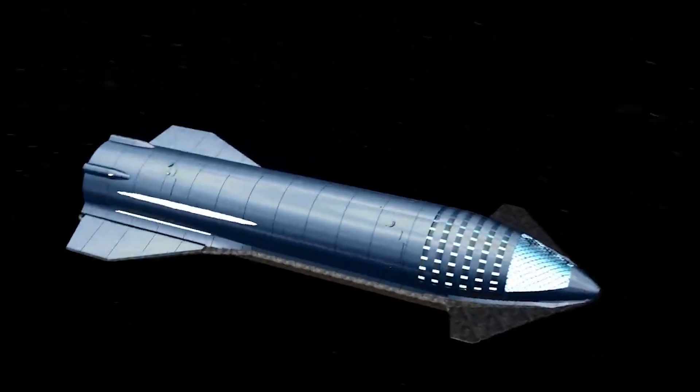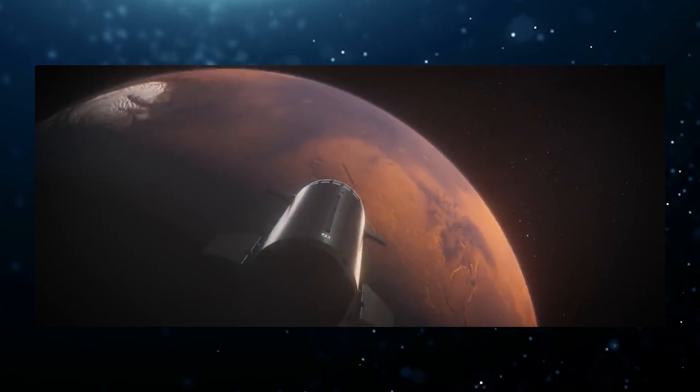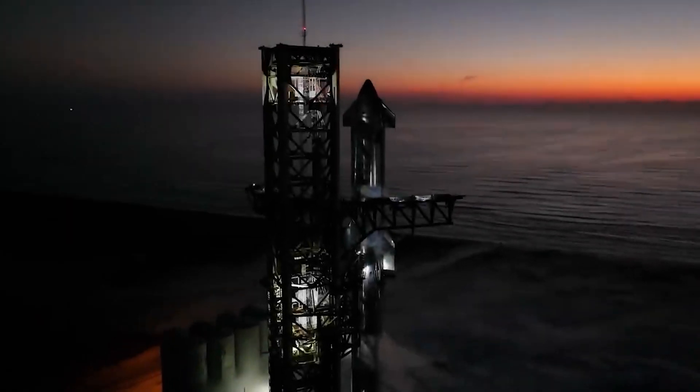Welcome to our YouTube channel. Today we discuss how the Starship spacecraft will transport astronauts to Mars. But first, let's briefly talk about the Starship and its specifications.